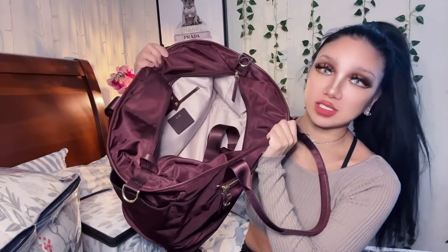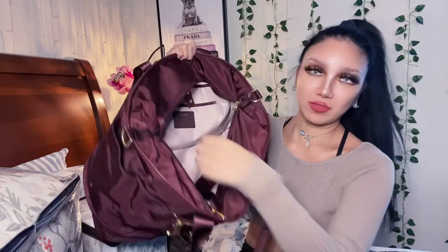This is the Tumi Clear Weekender bag. It's so lightweight and has amazing organizational pockets. I just did a full review on it in my last video, so you can check that out. These are my favorite purchases of November — I hope you enjoyed it. I'll see you in my next video, bye!